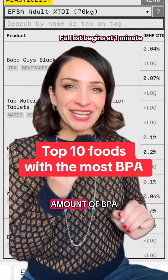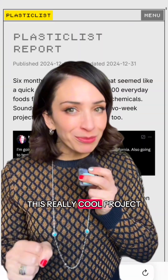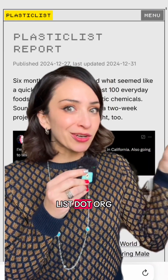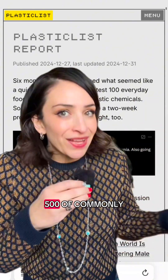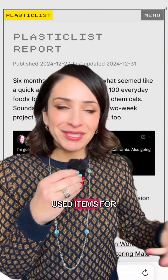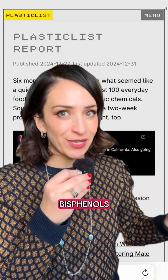Here are the top 10 foods that had the highest amount of BPA from the plastic list study. There was this really cool project called plasticlist.org, where these tech guys went and tested 500 commonly used items for different chemicals from plastic — specifically phthalates and bisphenols.